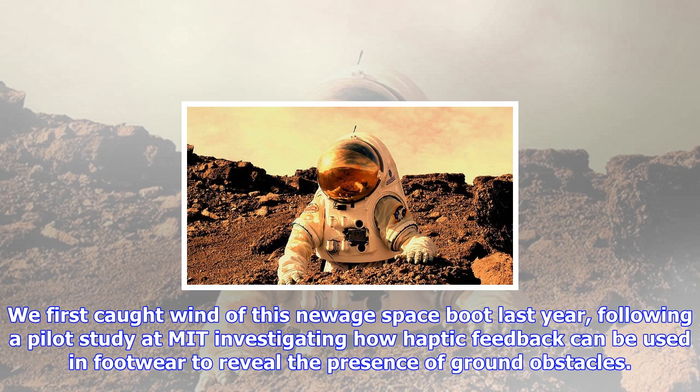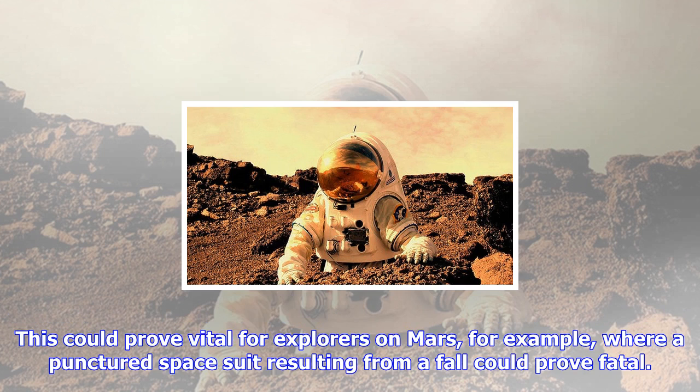We first caught wind of this new-age space boot last year, following a pilot study at MIT investigating how haptic feedback can be used in footwear to reveal the presence of ground obstacles. This could prove vital for explorers on Mars, for example, where a punctured space suit resulting from a fall could prove fatal.